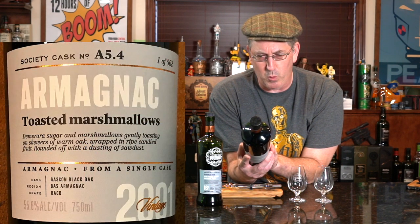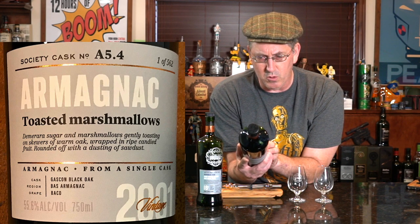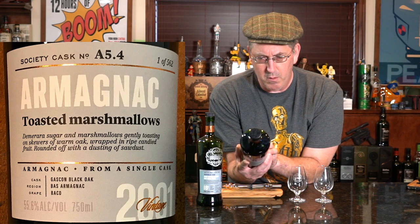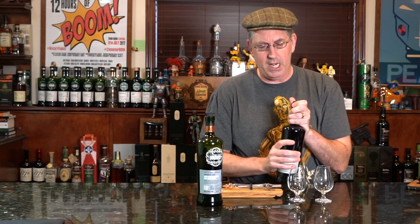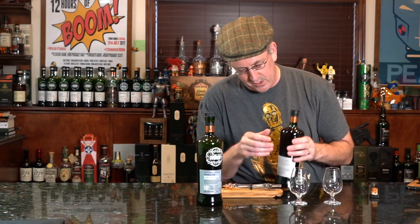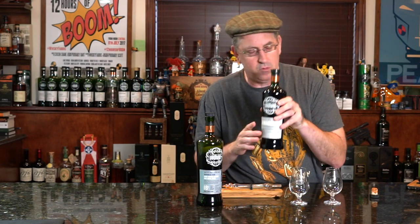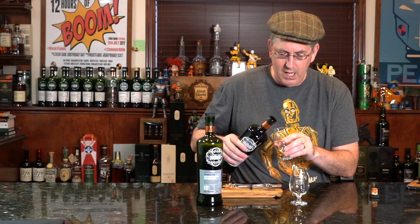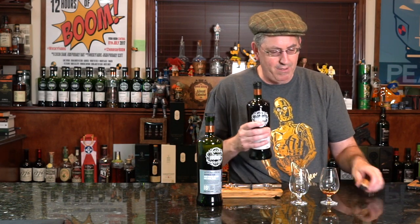This is a SMWS 5.4 — I haven't looked all that up — vintage 2001, and it's called Toasted Marshmallows. I wanted to try it. They also sent along a new style glass, so I have the old style and the new style with the new logo. I'm going to put the Armagnac on the left here — I haven't even tried this yet.